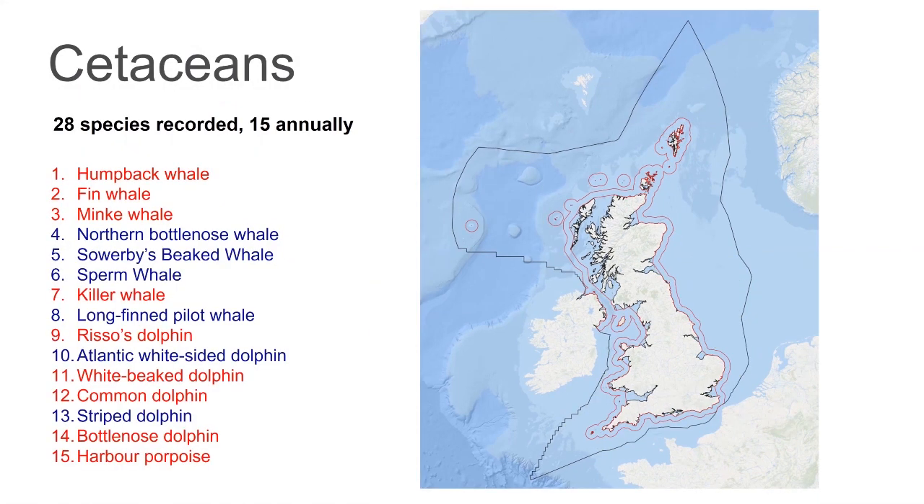In the UK, 28 species have been recorded, which is over a quarter of the world's species of whales and dolphins, but only about 15 of those occur each year. If you look at this map of the UK, there's a red line around the coast — that's the 12 nautical mile limit — and beyond that we've got the economic zone of the UK, which stretches out into much deeper waters.